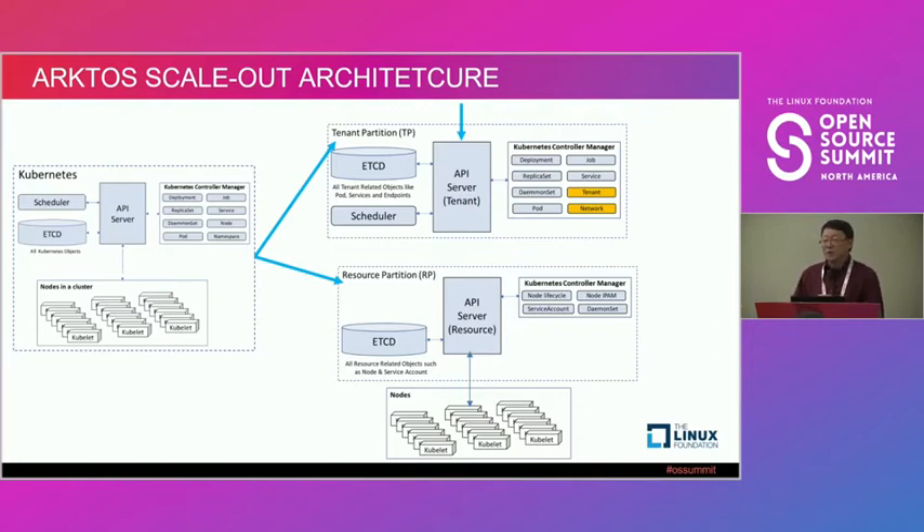That's the high-level idea of the scale-out architecture — splitting into two partitions. There are many ways to scale Kubernetes, but we chose this approach because we want to build a platform that manages not only containers but also VMs, and can scale to more than 50,000 compute nodes.